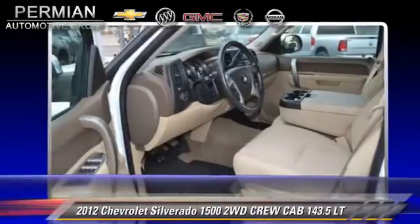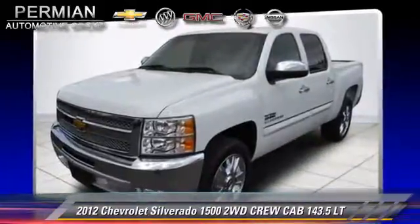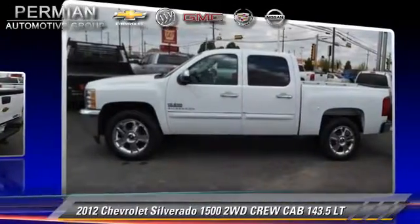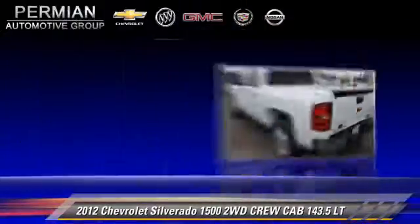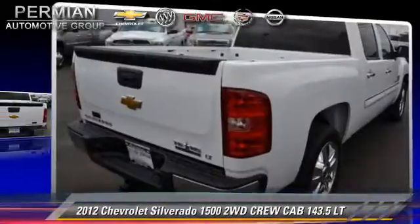Safety features include traction control, OnStar, and stability control. Comfort and convenience features include keyless entry, power windows, and powered door locks. Give us a call to schedule your test drive today.